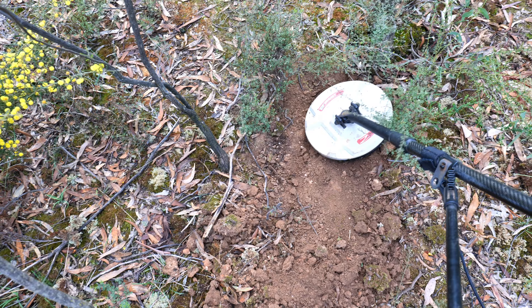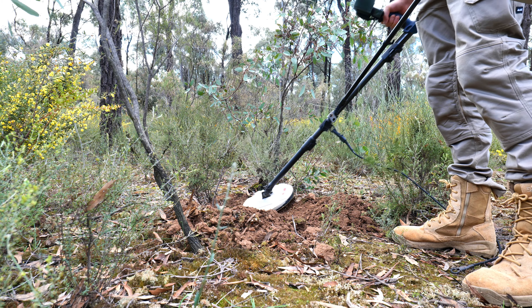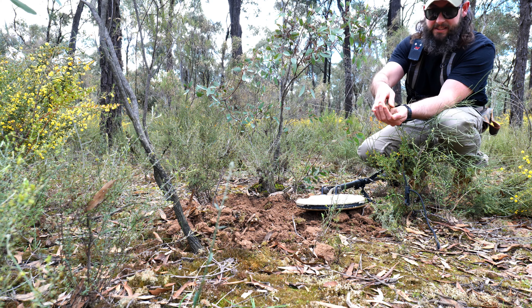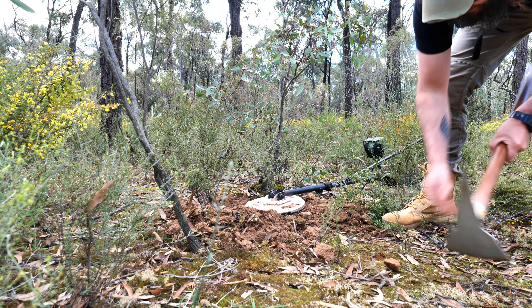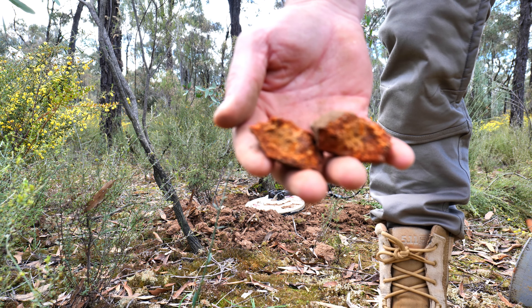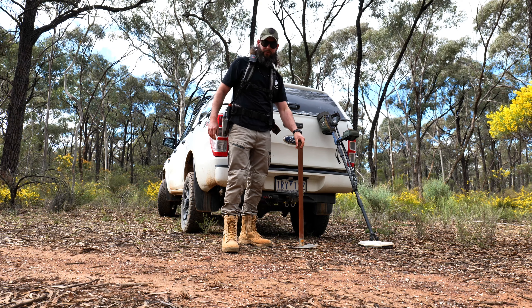Couple of ground noisy targets later. I finally got a target that sounded ground noisy from the top but it's actually turned into something. Let's have a look. I think it's in this clump. It might be attached to the outside of it. I think it's just a hot rock. And that's just a hot rock, guys — running a normal will do that. That was a little bit disappointing.